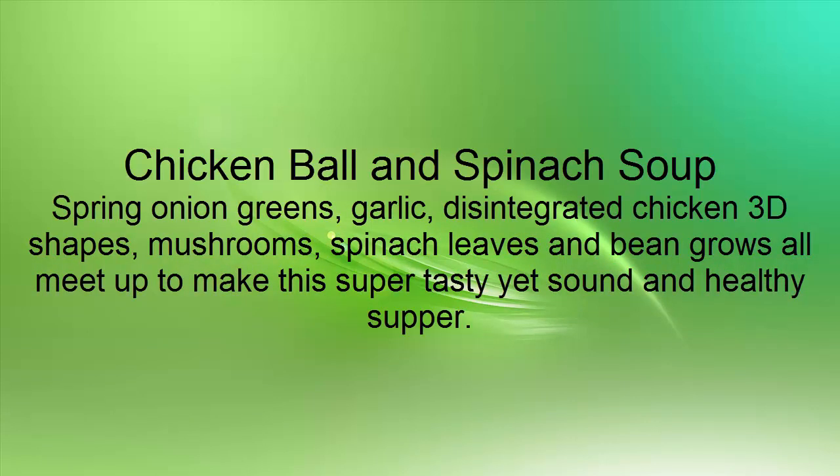Chicken Ball and Spinach Soup: Spring onion greens, garlic, shredded chicken, mushrooms, spinach leaves and bean sprouts all meet up to make this super tasty yet sound and healthy supper.